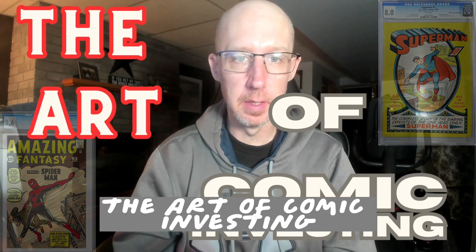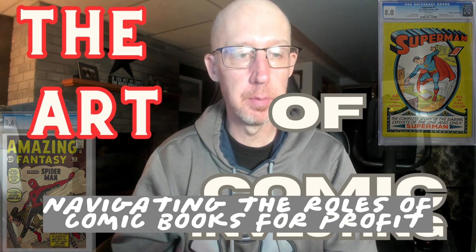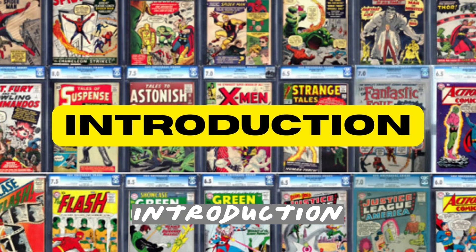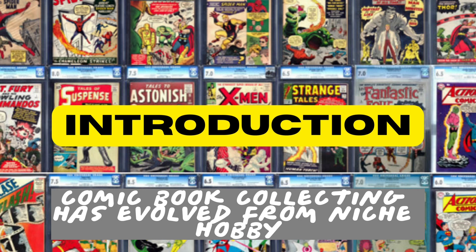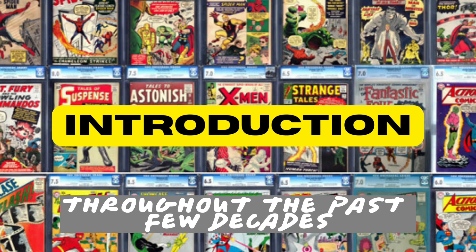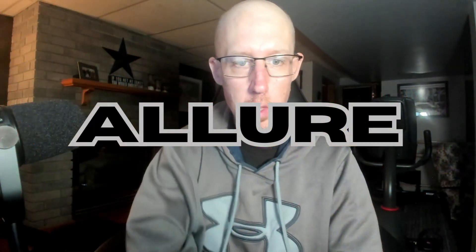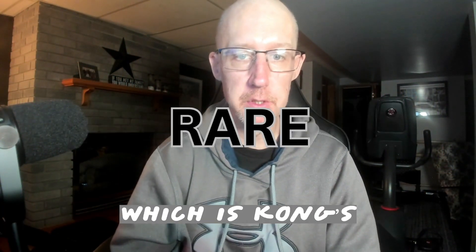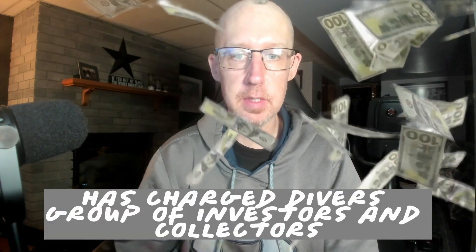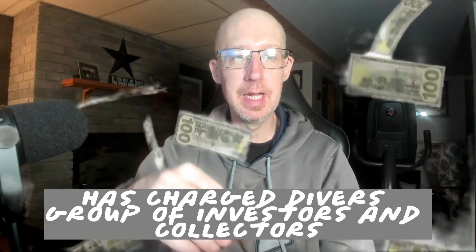The Art of Comic Investing: Navigating the Worlds of Comic Books for Profit and Pleasure. Comic book collecting has evolved from a niche hobby to a legitimate investment opportunity throughout the past few decades. The allure of owning rare, vintage comics and the potential for substantial financial gain has attracted a diverse group of investors and collectors.